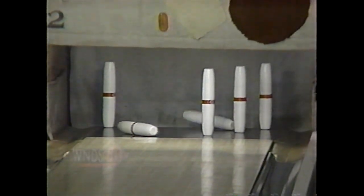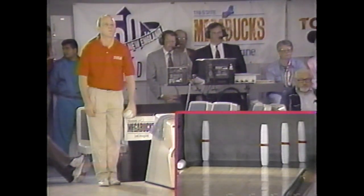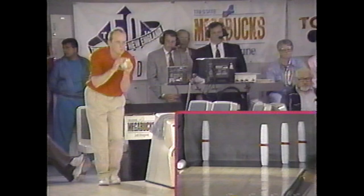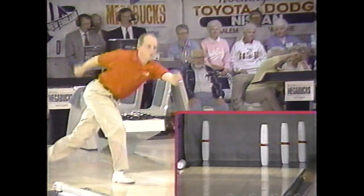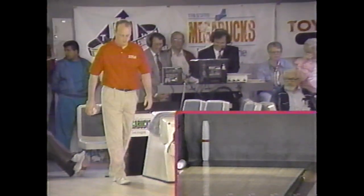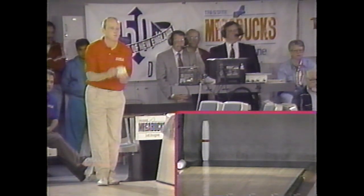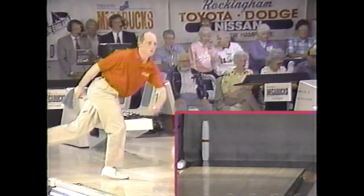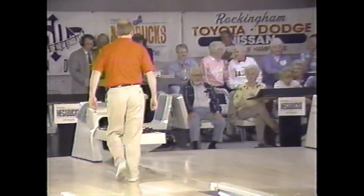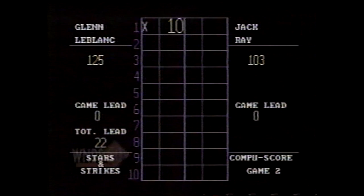Glenn LeBlanc starts game two with a 22-pin lead. He moved the four-pin but it didn't go over — that's the six-pin. He works it out for a 10-box. Glenn with four marks to this point: three spares and a strike.